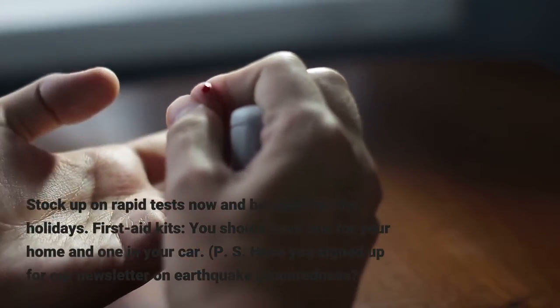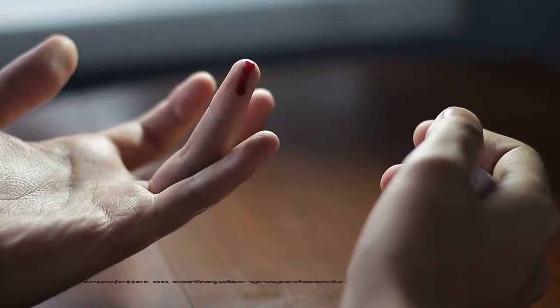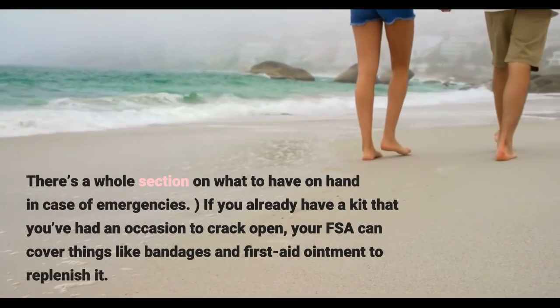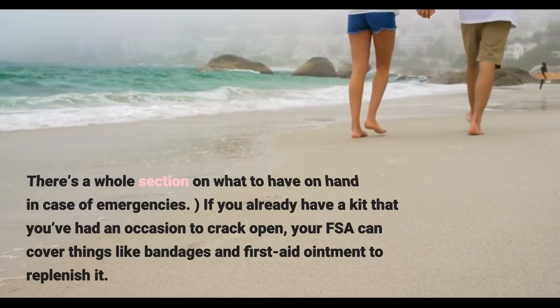First aid kits — you should have one for your home and one in your car. If you already have a kit that you've had an occasion to crack open, your FSA can cover things like bandages and first aid ointment to replenish it.